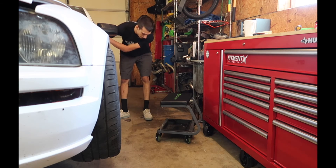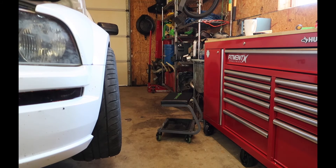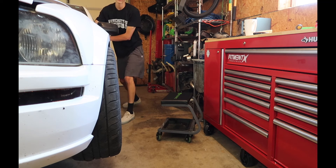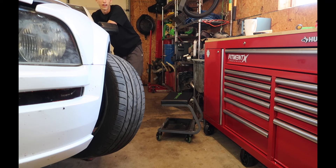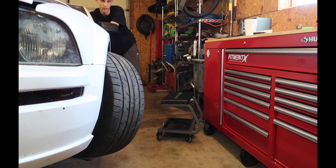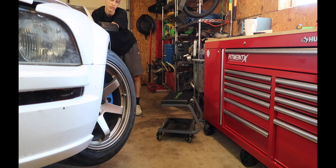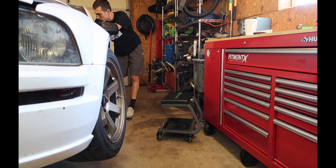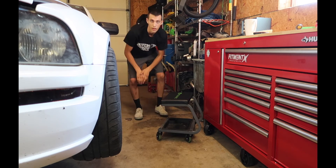My battery's probably dead because I left my cam on all night like an idiot. Yeah, my battery's dead — it just disconnected. I'll still turn the wheel though. Look at that — that is way, way more angle than the stock steering angle. That's crazy, so much more angle. I'm not exactly sure how much steering angle yet — I'll have to figure that out and measure it on the alignment rack.